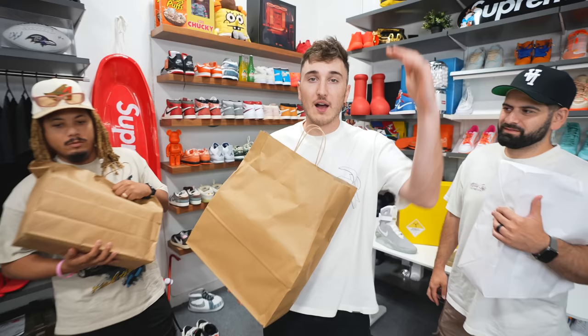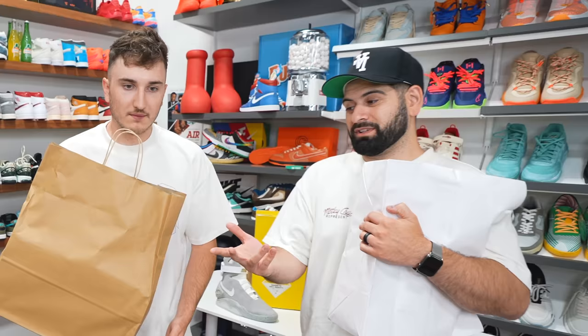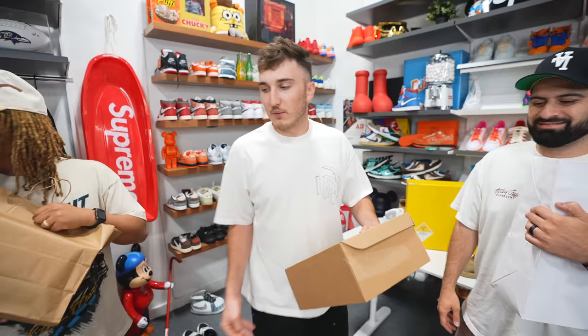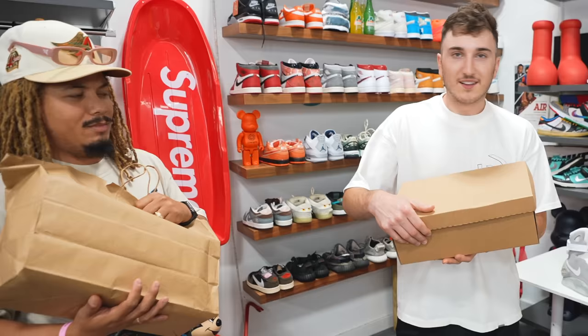Now it's time to head back to the warehouse where we'll all reveal what we got. The prize: whoever wins gets to pick whichever shoe they want to keep. Harrison goes first since he made the first trade. He traded the panda dunk and got store credit — it's in a replacement box, but the shoe brand new on StockX is $500.